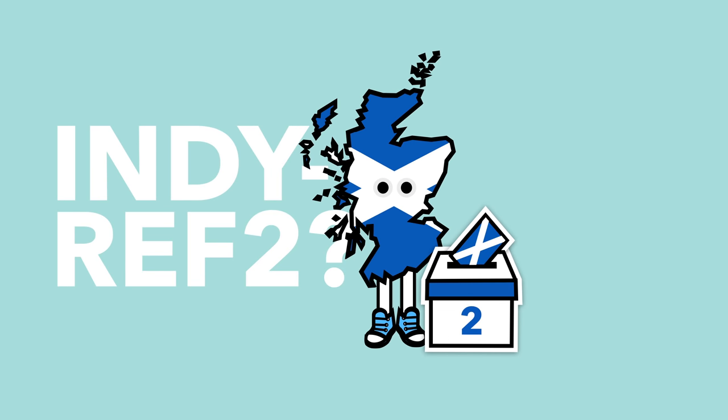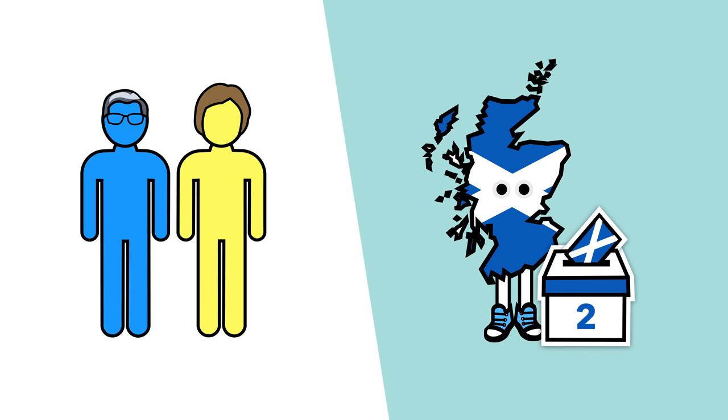So what does this all mean for Indy Ref 2? Well, it depends who you ask.